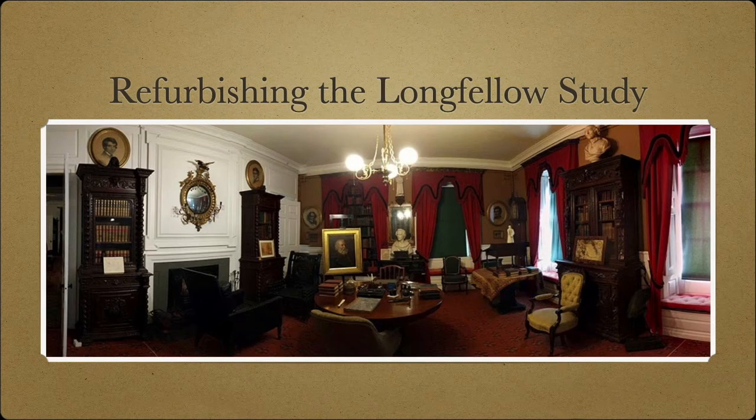This is Henry Wadsworth Longfellow's study. General George Washington used the same space for meetings and dinners, but this photograph shows the room as Longfellow used it and as his family preserved it after his death in 1882. The National Park Service cares for this study, the workspace of America's most popular poet in the 19th century.